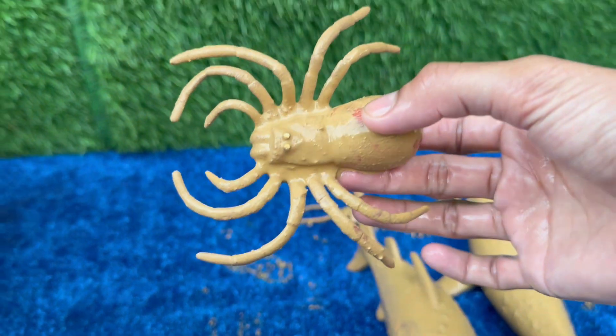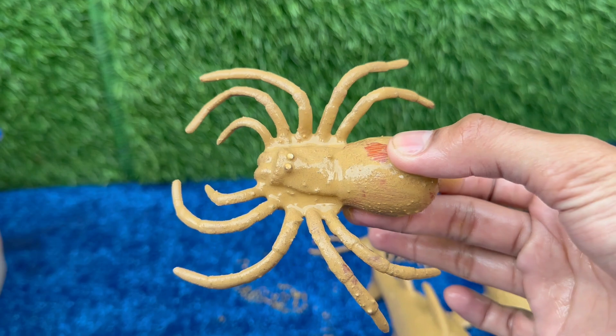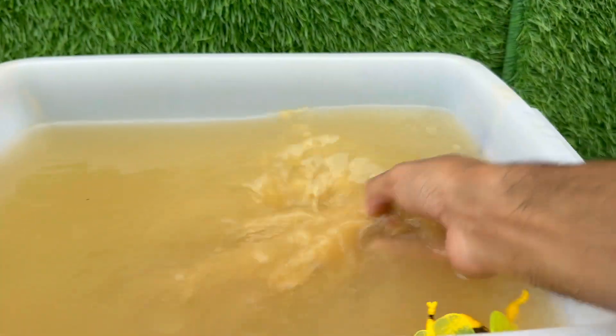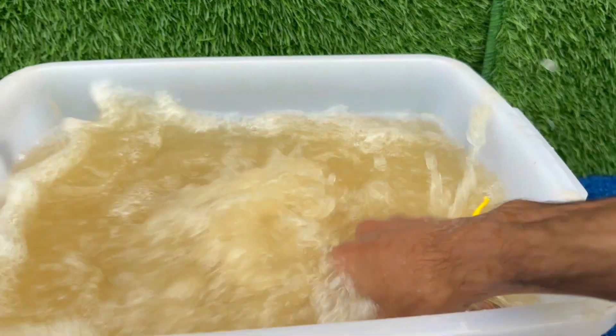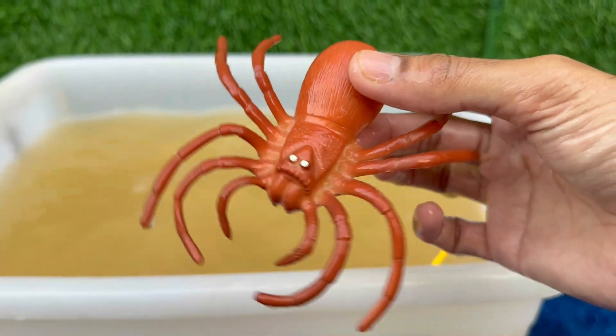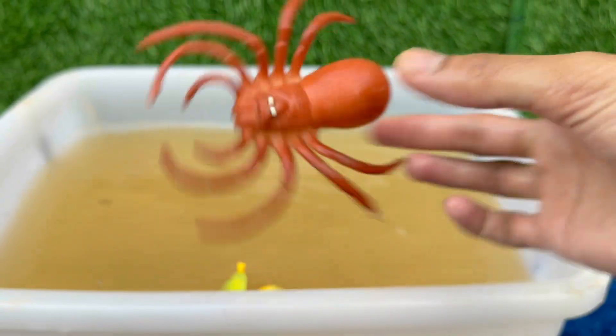Spiders belong to a group of animals called arachnids. Unlike insects, which have six legs, spiders have eight legs. Spiders can produce silk from spinnerets located at the back of their abdomen; however, not all spiders build webs to catch prey.